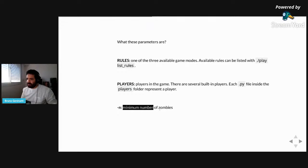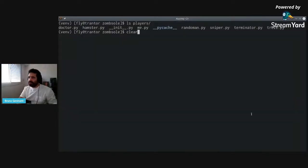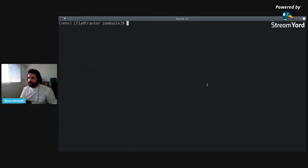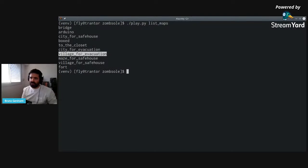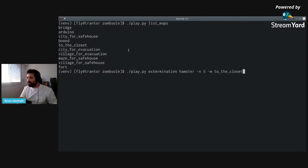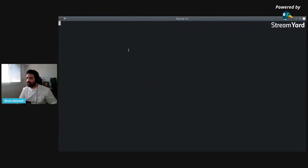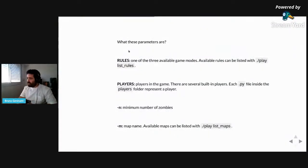The third command is the minimum number of zombies — this can also be thought of as the difficulty of the game. If we decrease this to five, it will be easier. And the fourth is the map. We have different types of maps in the game, which we can see by running 'list maps'. We have different maps, so let's try this one. So that is how the game is played.